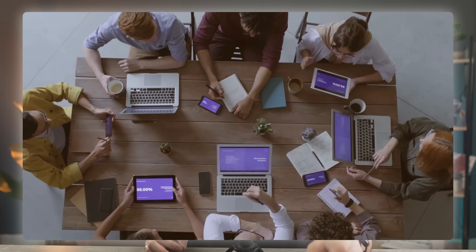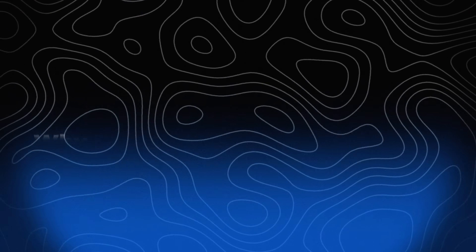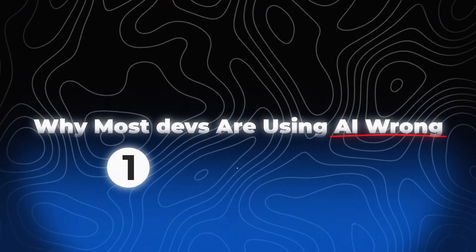If we haven't met yet, I'm Pete and I've been coding professionally for the last 13 years. During that time, I've led dev teams and helped thousands of beginners learn how to code properly. And trust me, I've fallen into every trap I'm about to show you. So today, I'll show you exactly why most developers are using AI wrong and how to fix it step by step.